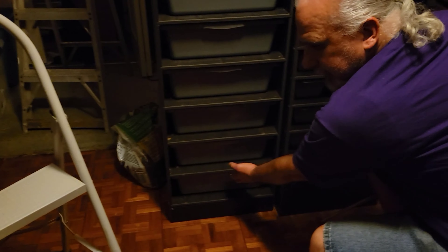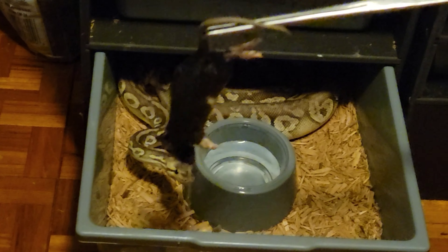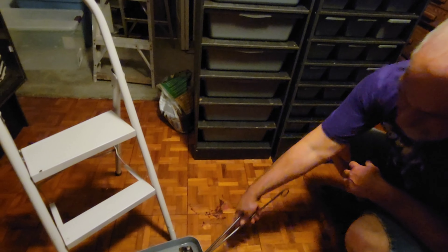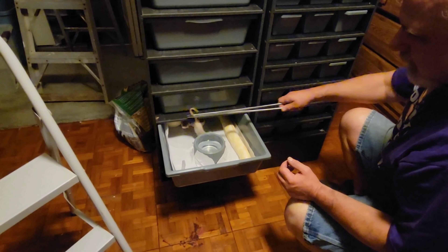We've got ball pythons to feed — a black pastel super pastel on the bottom and the black pastel bino right above her. She already looks ready for it. Let's get a good zoom in — wow, ripped it! That's a nice one. Then we're gonna feed the black pastel albino — her head is right there. Let's see where she comes... she struck it but didn't get it.